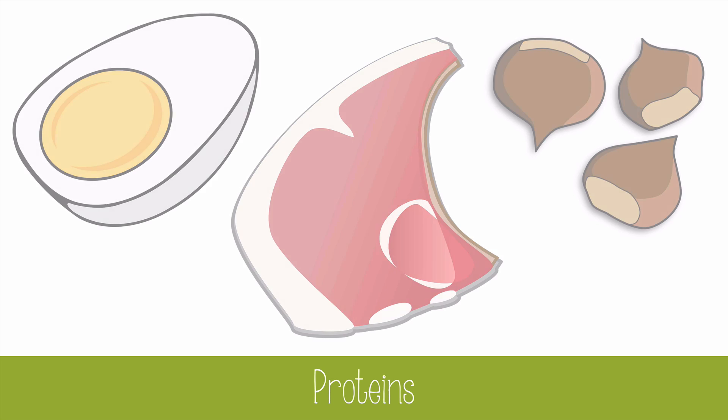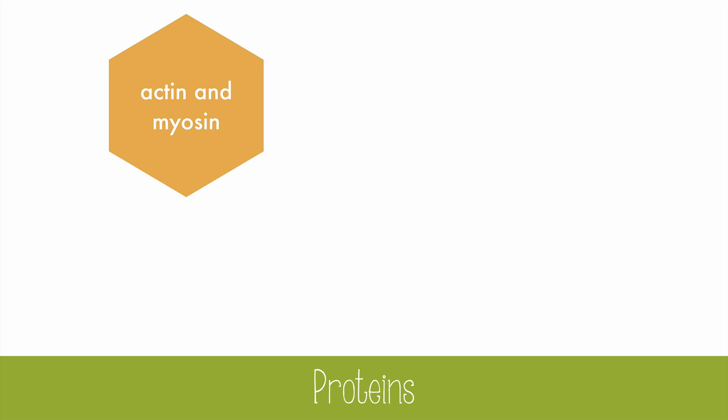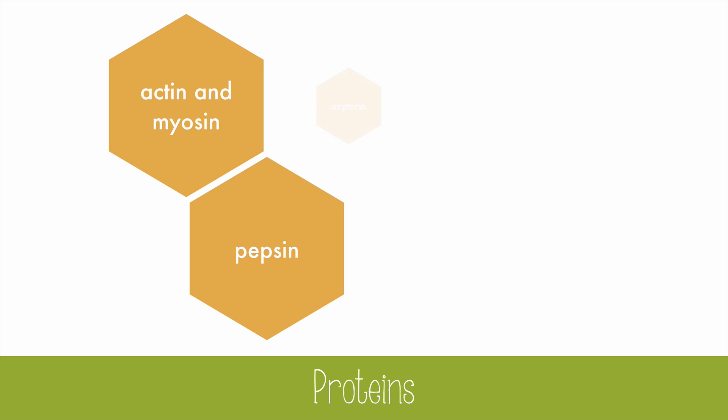Some examples of proteins include actin and myosin, which are proteins used in muscle contraction, pepsin, which is a protein and an enzyme that breaks other proteins down into peptides. Oxytocin is a protein that causes uterine contractions that lead to childbirth, and also causes lactation for breastfeeding the newborn. Notice that all these words end with IN — that's a hint that it's a protein.